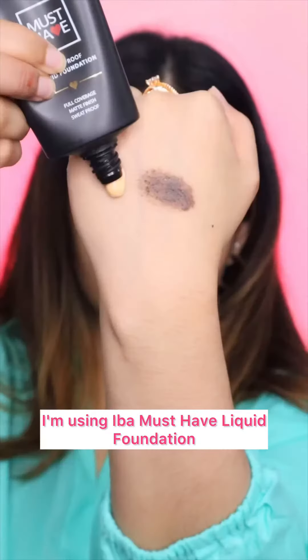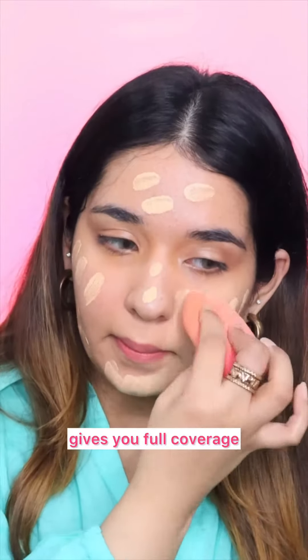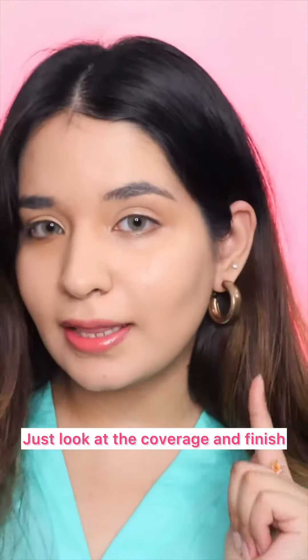Coming to the base, I'm using Iba Must-Have Liquid Foundation. This foundation is matte-finished, gives you full coverage, and is also sweat-proof. Just look at the coverage and finish.